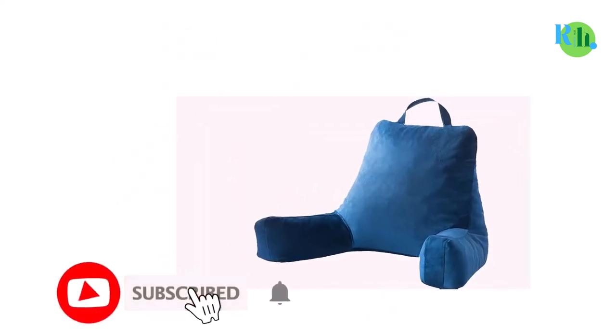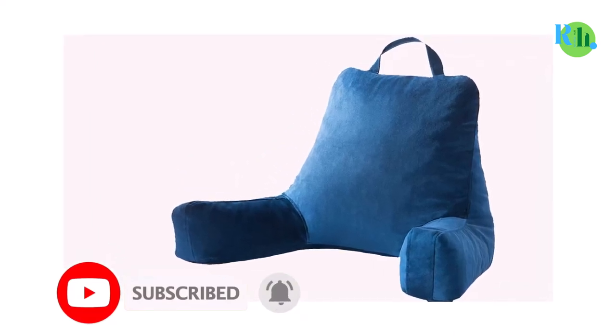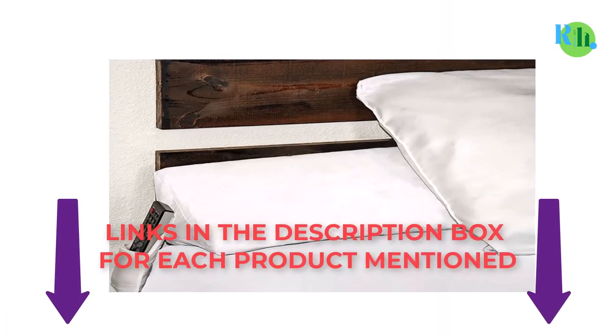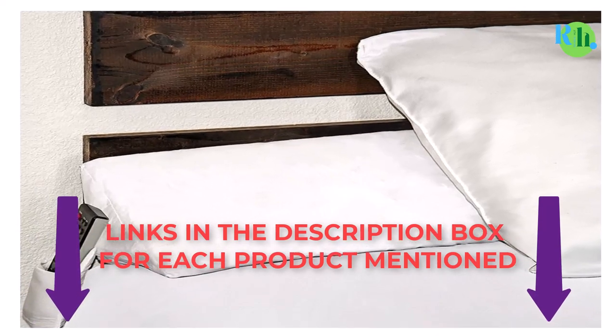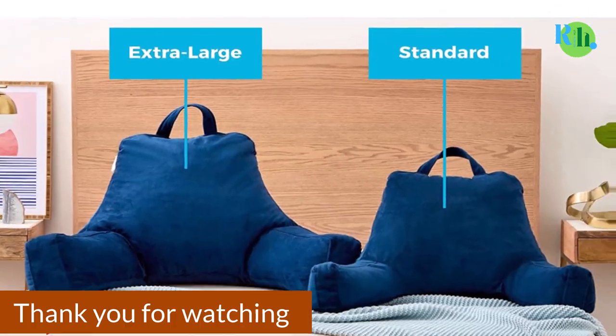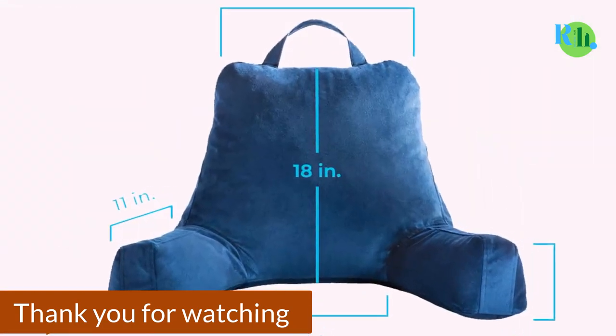That was all from my side. I make best review videos every day, so please subscribe to my channel. For more information, product pricing, or more photos, please check out the description and comment below for any questions. Stay tuned to the channel and stay updated with our best products to make your life much more happy and easier. Thank you.